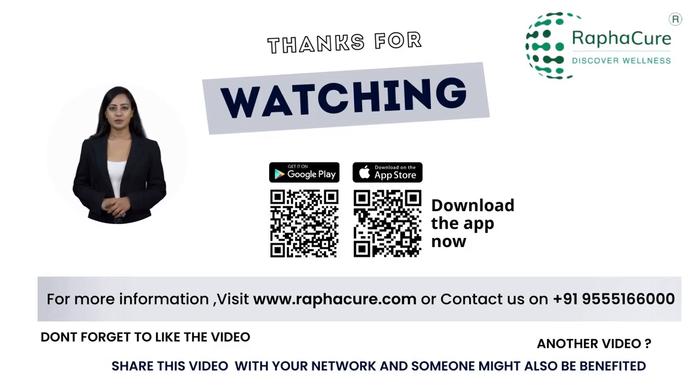Thanks for watching. For more information, visit www.raphacure.com or contact us on 9555-166-000. Don't forget to like the video.